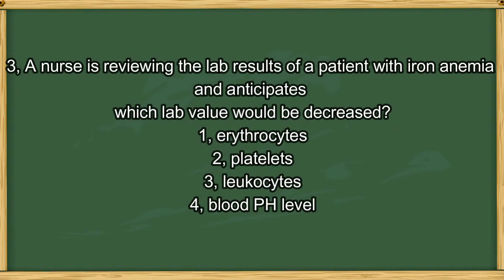Question number 3. A nurse is reviewing the lab values of a patient with iron anemia and anticipates which lab value would be decreased. 1. Erythrocytes. 2. Platelets. 3. Leukocytes. 4. Blood pH level. The answer is 1. Anemia is defined as a decreased number of erythrocytes. Platelets do not decrease in anemia patients. Leukocytes are white blood cells, and anemia patients have normal white blood cells. Blood pH has nothing to do with anemia.